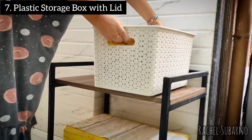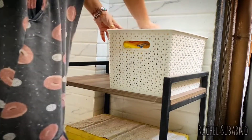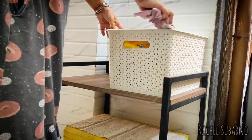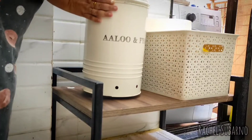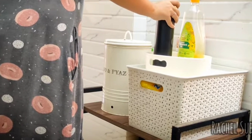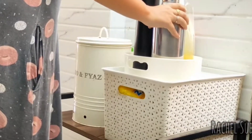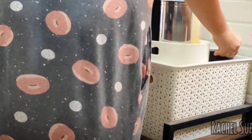Next in this list is this plastic storage box that comes with a lid. I know this is not very uncommon in Indian kitchens — it is very easily available in every color. But I couldn't help including it since I'm talking about all kitchen essentials. I use it for storing all the items that come in handy when I want to prepare something easy for snack and refreshment time.